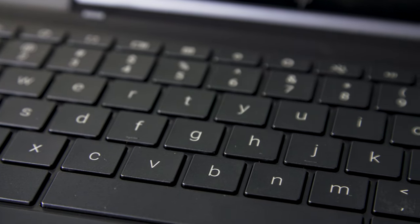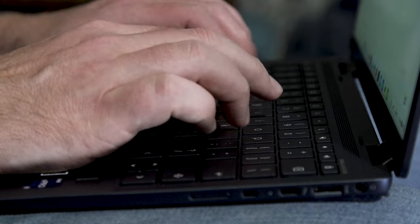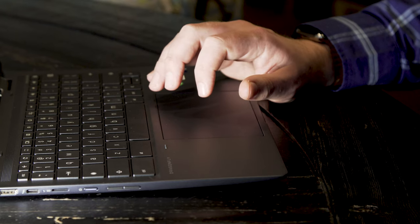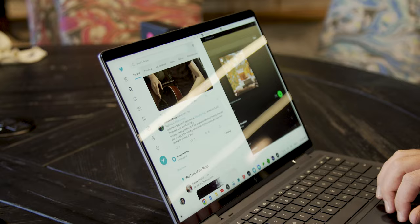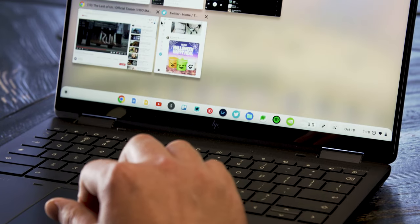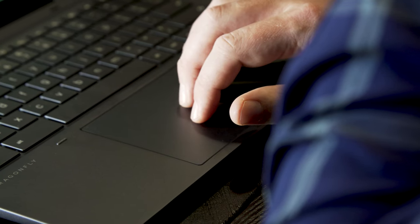The keyboard and trackpad are also unsurprisingly excellent. The keys are firm, but not too firm, and have plenty of travel for a relatively thin laptop. The trackpad, meanwhile, is large and responsive. Nothing quite matches up to the trackpad on a MacBook for me, but this one feels pretty close. HP says it's a haptic touchpad with customized vibrations for some specific actions, like pinning windows in split screen or switching between virtual desks, but I can't say I noticed much of anything there. Still, the touchpad provides a very good experience overall.